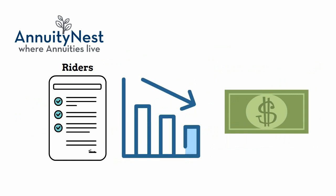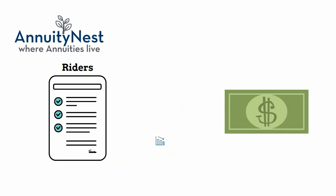Certain income and withdrawal riders can guarantee you payments for your entire life, even if your account runs out of money, as long as you follow their set withdrawal schedule.